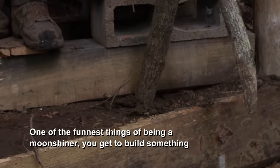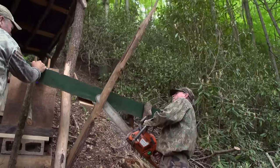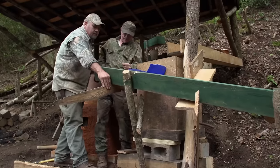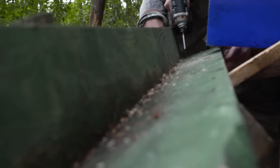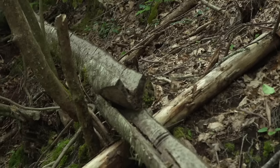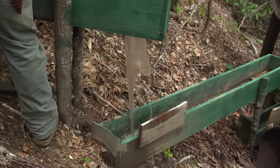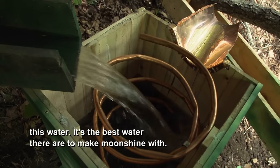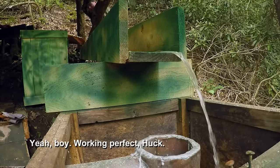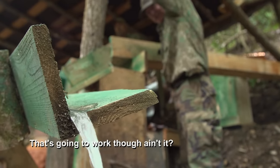One of the funnest things about being a moonshiner, you get to build something all the time. Every day you gotta fix something. Just solid work around the still — there's always something to do. Lookie there. Let's see if we got everything right. She's a-rolling! That's the good, clean, cold water just right out of the mountains. You can drink this water — it's the best water there is to make moonshine with. Working perfect.